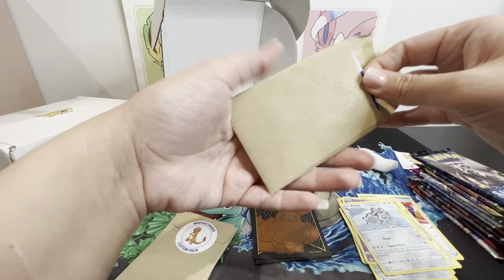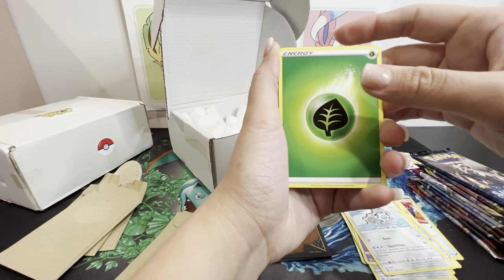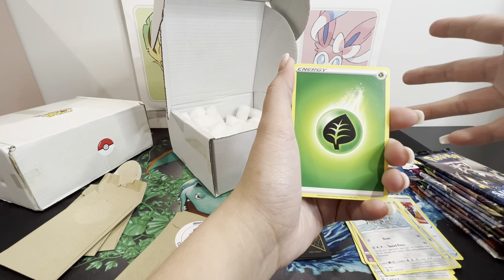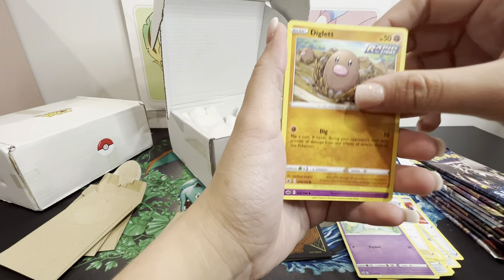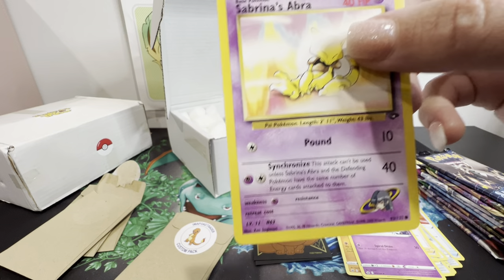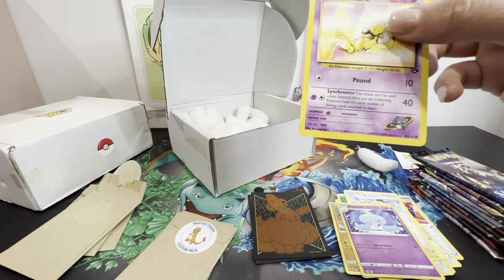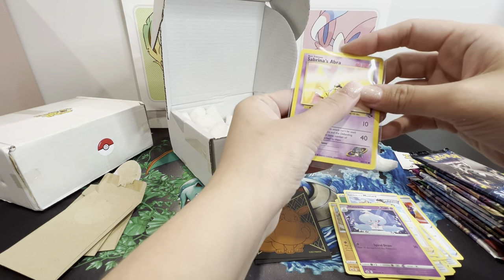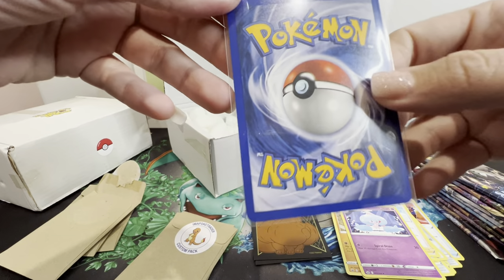So when they say 'custom Japanese packs,' it's the same concept as Japanese packs - only about five or six cards in there. I like that - you're guaranteed a hit. Oh my god - Sabrina's Abra! Let me put this one in a sleeve. The centering's a bit off, but it's a non-holo common, and for them to even put cards like this in there - look at that, it's a beautiful card.